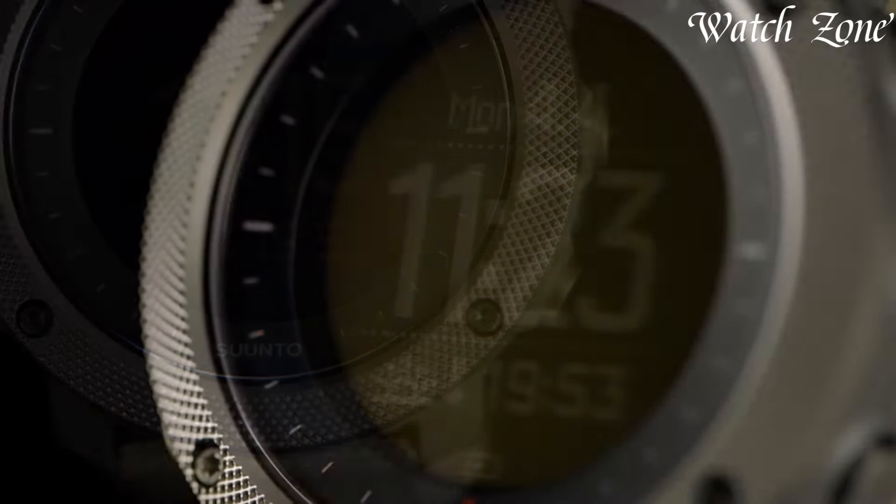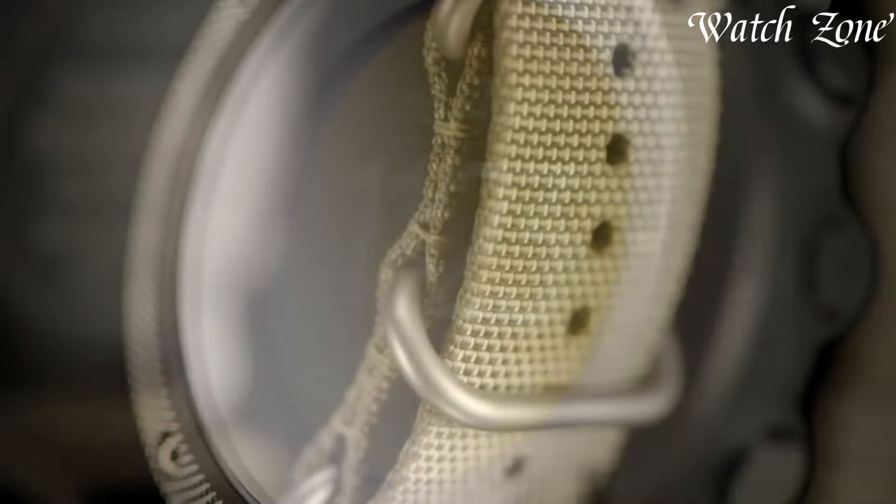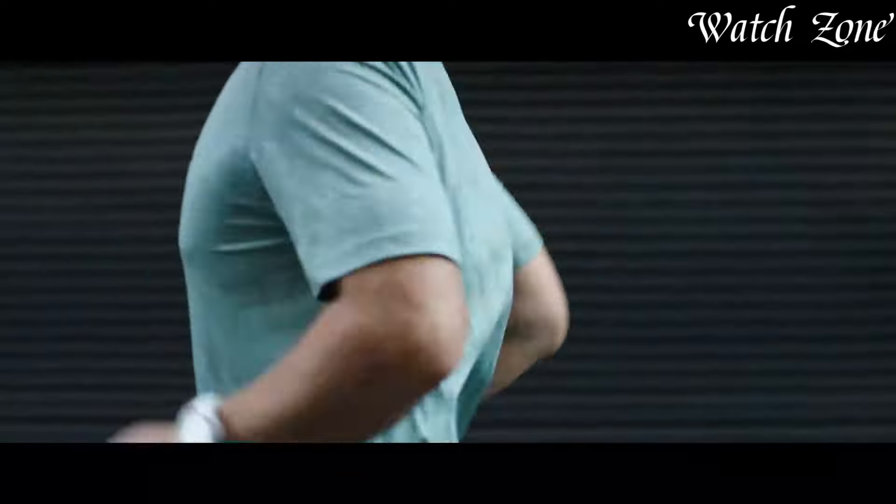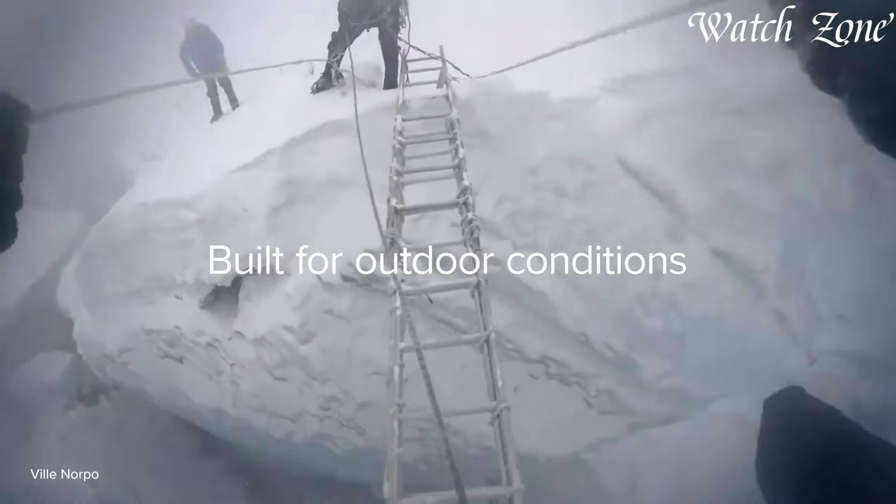Suunto watches, rooted in Finland since 1936, epitomize the convergence of outdoor adventure and cutting-edge technology. Renowned for their rugged durability and comprehensive features, these timepieces cater to adventurers and athletes worldwide.